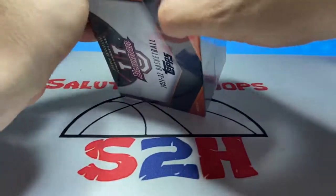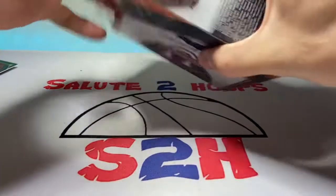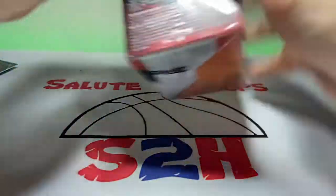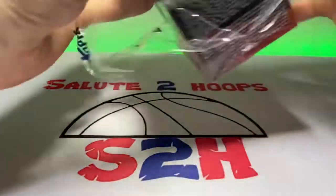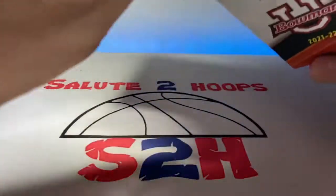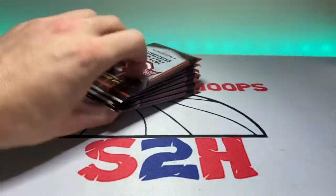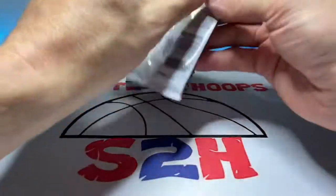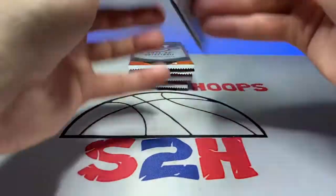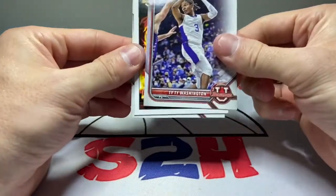Kind of excited for the Bowman University stuff. A little damage to the box — never hurt anyone. I believe Chet Holmgren and all those guys are in here, so maybe we will get lucky — we shall see.